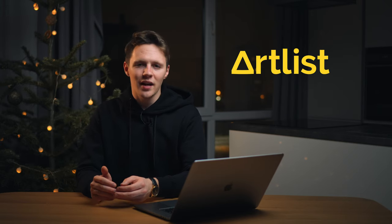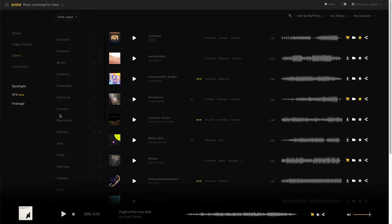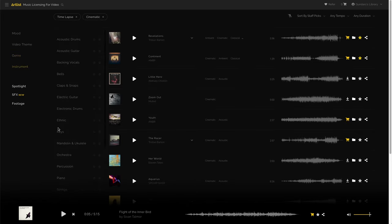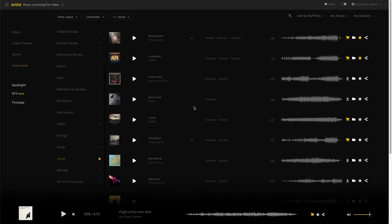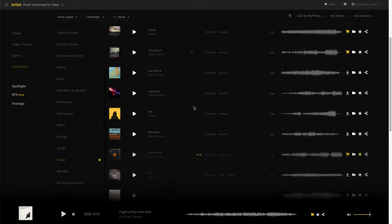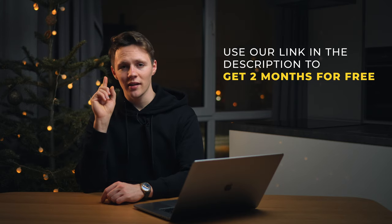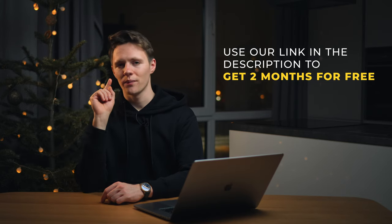By the way, if you're interested in where we get our music from, it's artlist.io — they have the biggest library of music, updated constantly, with no licensing issues. You can just download and use the music however you want. In my opinion it's super affordable at just $199 a year, and if you use our link in the description you can get an additional two months for free — so thank me later.